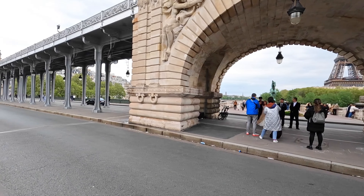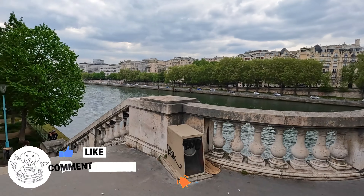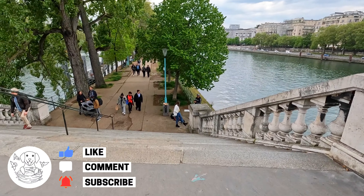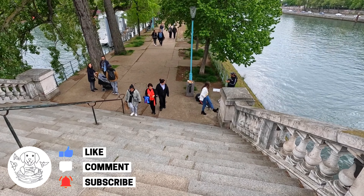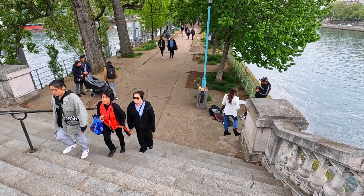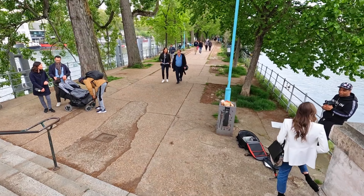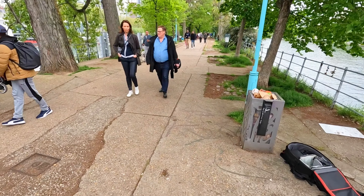We're going to be heading down the stairs to our left and this is an island that runs along the Seine which will lead us to the Statue of Liberty at the end of it. When we get to the Statue of Liberty I will give you a little bit of history about it. It's going to be quite a peaceful walk.